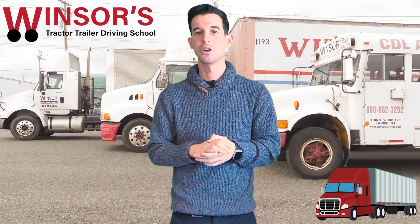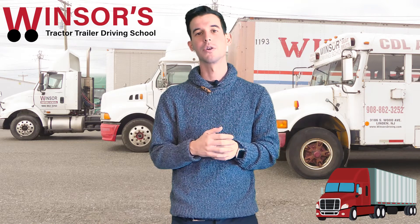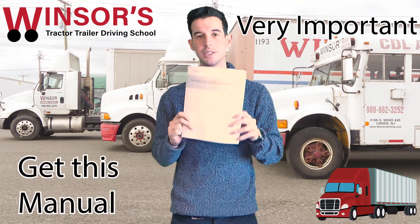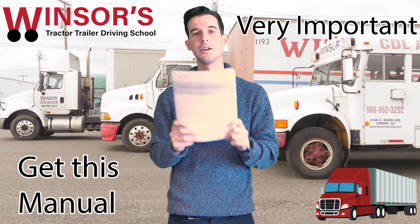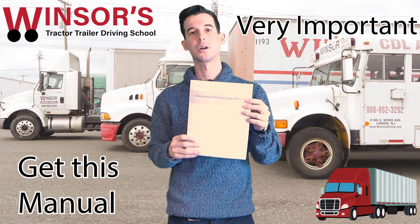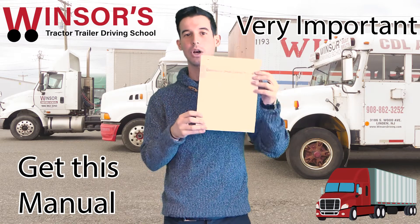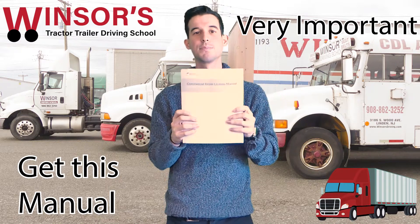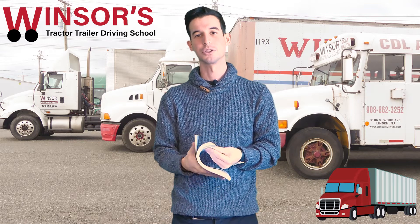There are three parts of the CDL Class A permit test that you need to study for. If you want to do it on your own, you've got to get the CDL manual. The CDL manual is exactly what's going to be on the test — nothing different in here will be on the test. All the questions will come from this book, so this book has to be kind of your bible while you're studying. You've got to read it front to back to be able to pass this test on the first try.